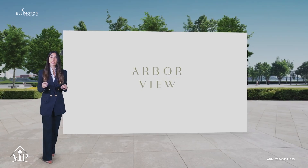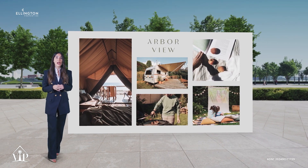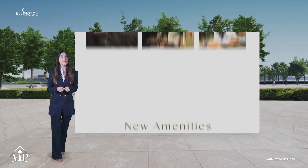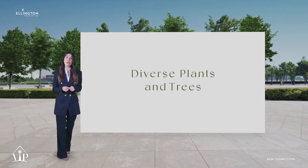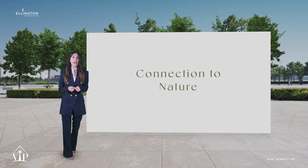Arbor View features hotel-like amenities and facilities that add value to the lifestyle of our residents. Apart from our top of the line amenities, Arbor View introduces new attractions together with a diverse range of flowering plants and lush trees, providing a connection to nature.